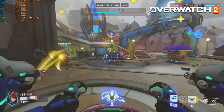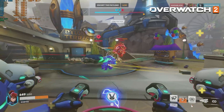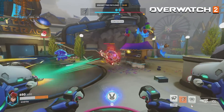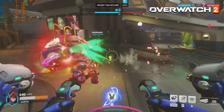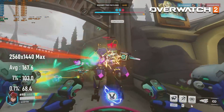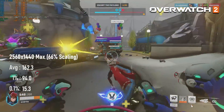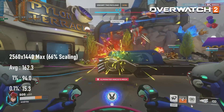Overwatch 2 is normally fairly GPU-bound at 1440p, and running at 66% resolution scaling usually gives at least a 10% performance boost. That's not the case here — the Ryzen 3400G is clearly the bottleneck. At both full 1440p and 66% of that, the game sticks to around 160 FPS, confirming the CPU is holding things back.